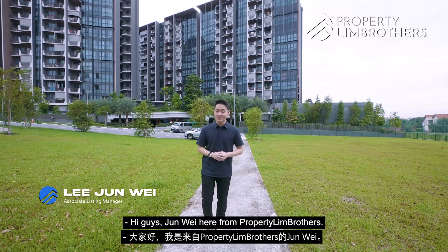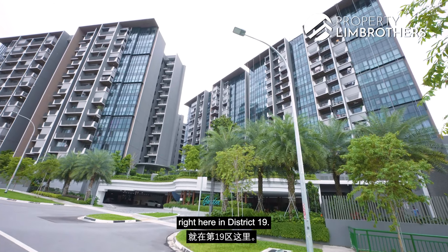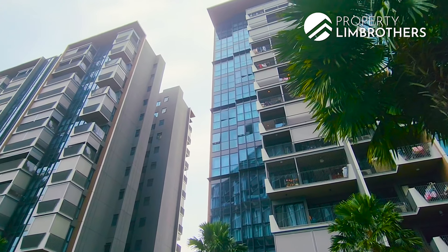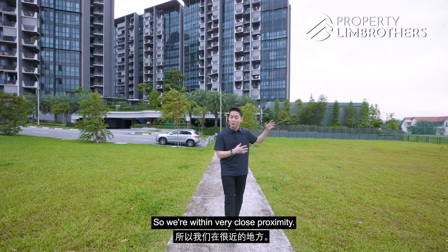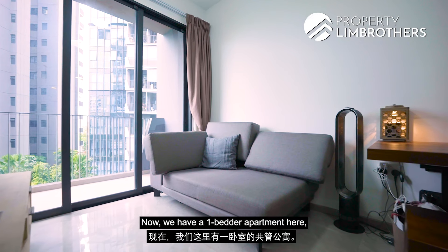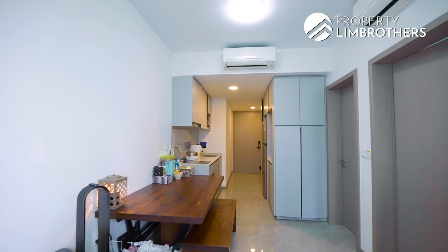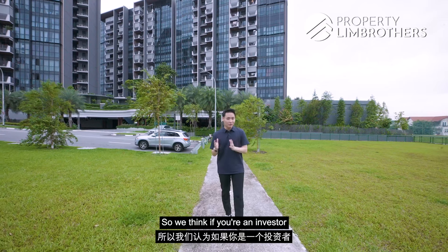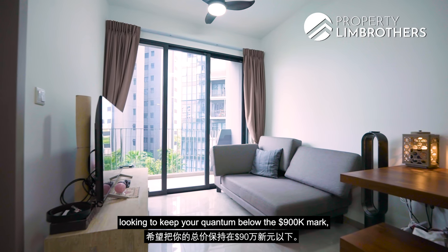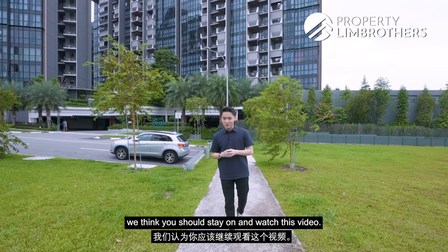Hi guys, Jun Wei here from PropertyLimBrothers. Today we're heading to this relatively new hidden gem project in District 19. If you look over to my left, this is the Serangoon Gardens land and enclave, so we're within very close proximity. We have a one-bedded apartment here sized at 452 square feet to show you today. If you're an investor looking to keep your quantum below the $900,000 mark, or a young couple looking for a pivot home, you should stay on and watch this video.